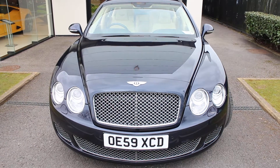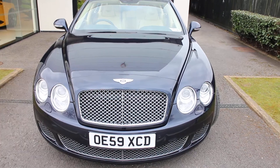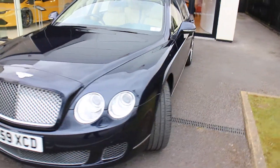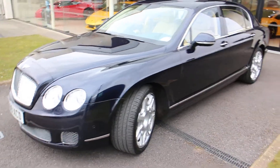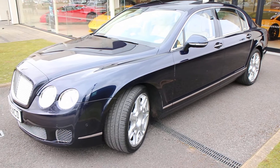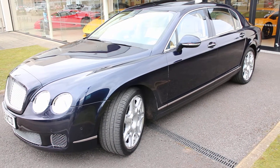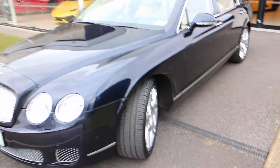Good afternoon. Here we have today a very nice Continental Flying Spur W12. It's a 2010 on a 59 plate, 10 model year, so it's got the chrome eyelets around the front lamps, chrome surround around the rear lamps, and slightly upgraded Mulliner wheels. It's a Mulliner, so it's got the 20-inch alloy wheels, two-piece wheels, finished in a very nice dark sapphire.